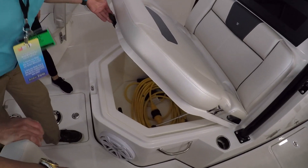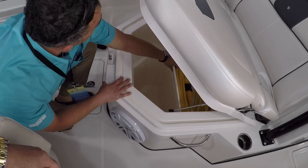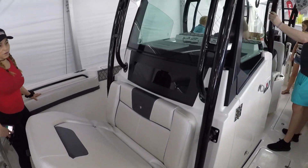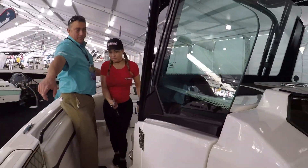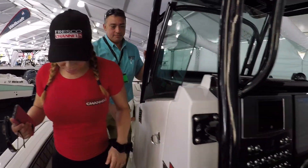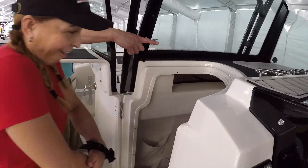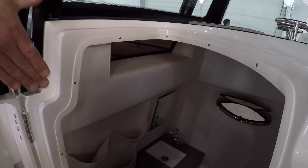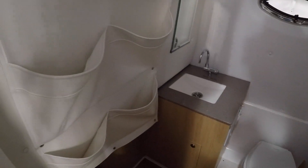All the storage, and there's even deep storage for things you're not going to use as often. WellCraft finishes everything nicely. One of the nice things — look at this top, it comes out so you don't hit your head when you go down. Wow, it's pretty nice space down there.